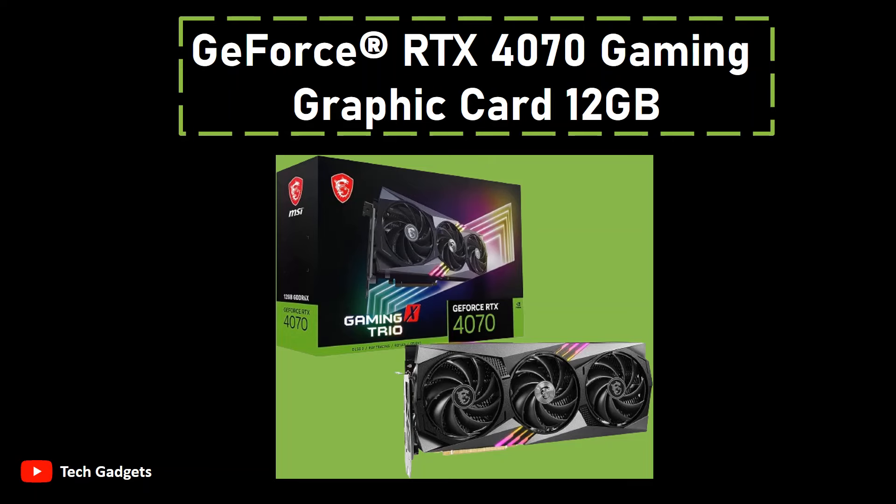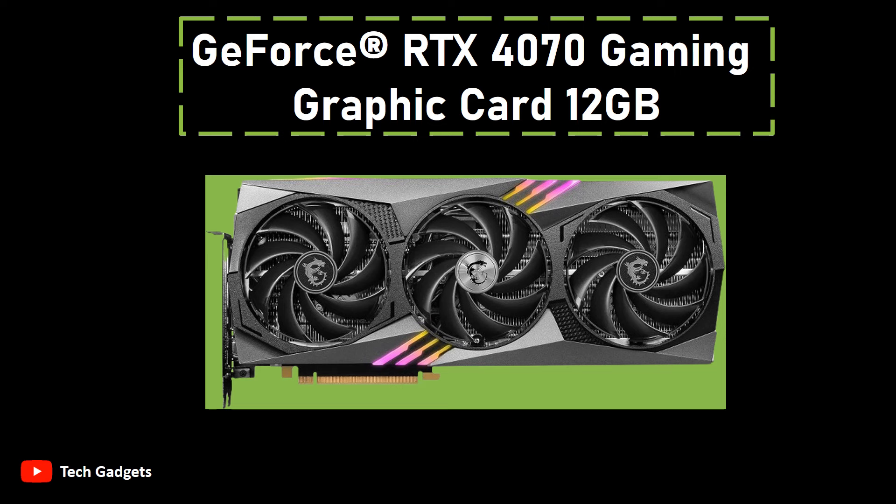Number 4: GeForce RTX 4070 Gaming Graphics Card 12GB. Presenting a cutting-edge graphics card featuring the remarkable capabilities of NVIDIA DLSS 3 technology, harnessed by the ultra-efficient Ada Lovelace architecture, and complete with full ray-tracing support. The inclusion of fourth-generation Tensor cores results in an astounding up-to-4x improvement in performance when compared to brute-force rendering, courtesy of DLSS 3.